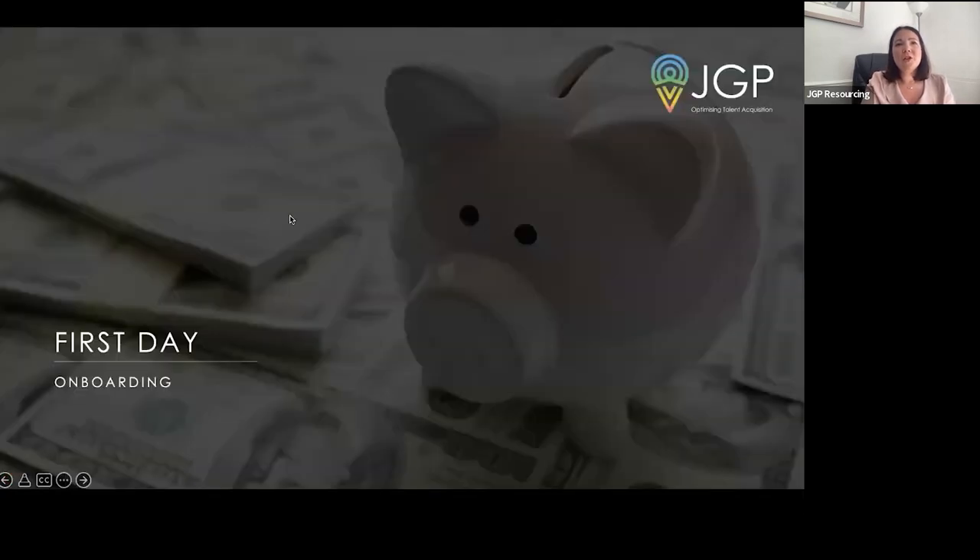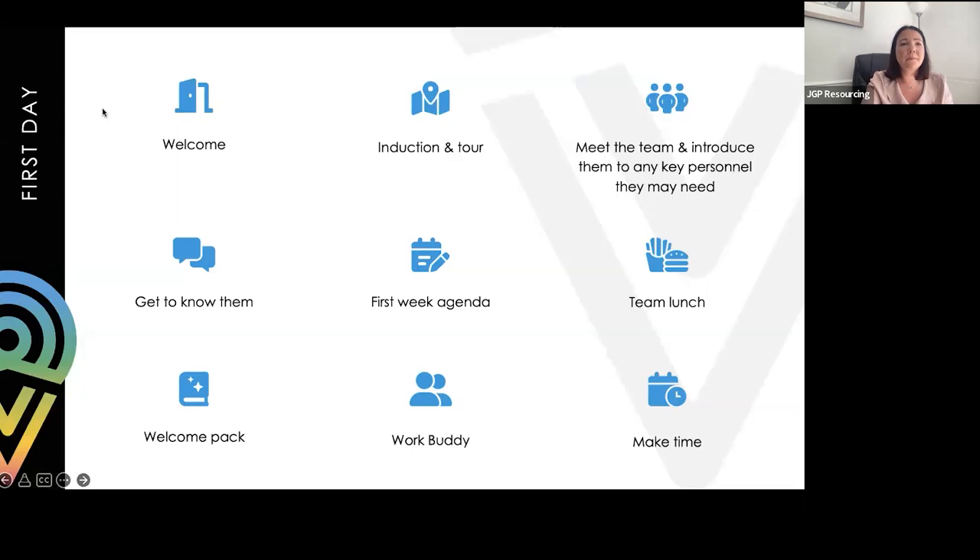First day. No matter what your level, nerves will be there, because a candidate really wants to do well and prove themselves to the business. It's really important to keep up the momentum of onboarding. Lots of organisations only start their onboarding from the first day. Whether they be virtual or face-to-face, candidates will be expecting a warm welcome, and many roles are still being started virtually, so it's important to be prepared for that.